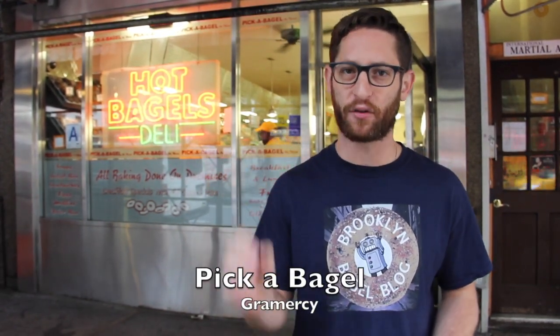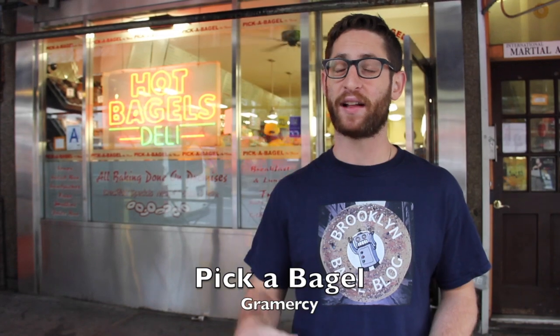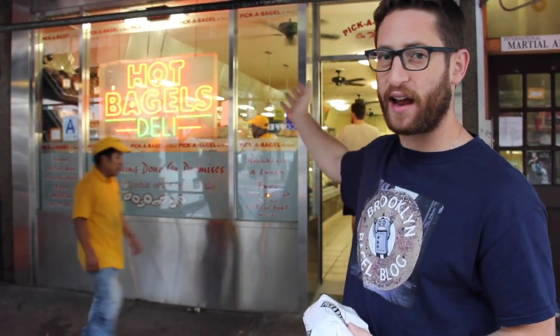Today we're at Pickabagel in Gramercy. Pickabagel is a very well-known bagel chain throughout Manhattan. However, we're unsure if this particular location is part of the actual chain or if it's a converted deli. As you can see by the sign on here, it doesn't have the same branding as the other Pickabagels throughout the city. But if you're going to slap your name on here, slap your brand and your reputation down, I'm going to come here and judge them by this very single shop.